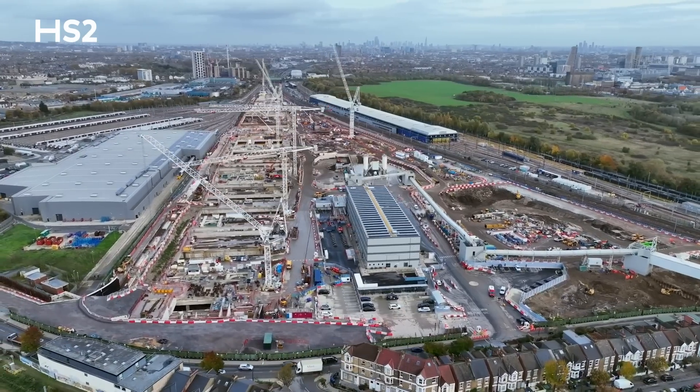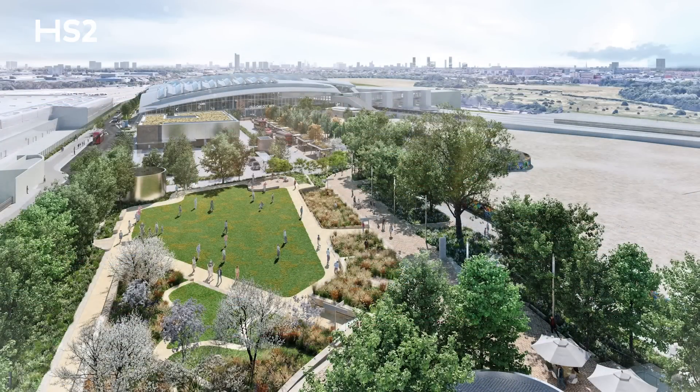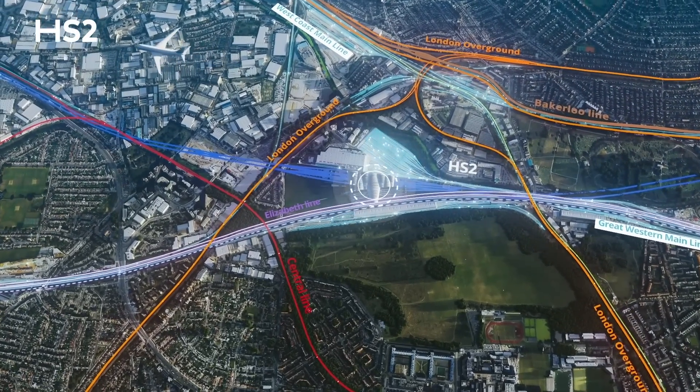Once complete, Old Oak Common will integrate into the existing rail network, connecting HS2 with the Elizabeth Line, the Heathrow Express and the Great Western Main Line.